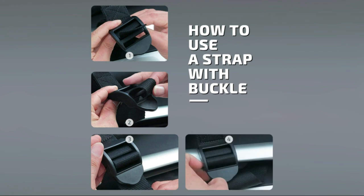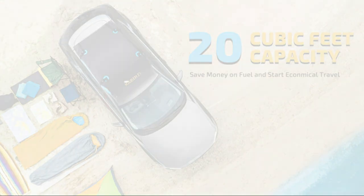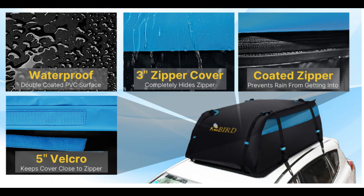Easy to install. King Bird rooftop cargo bag fits vehicles with or without a rack. It can be quickly and easily installed to the rooftop in minutes with four quality door hooks and eight noiseless straps.